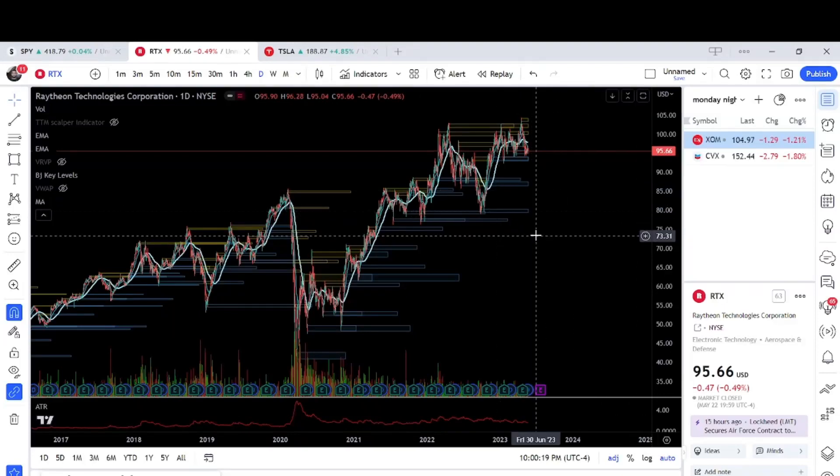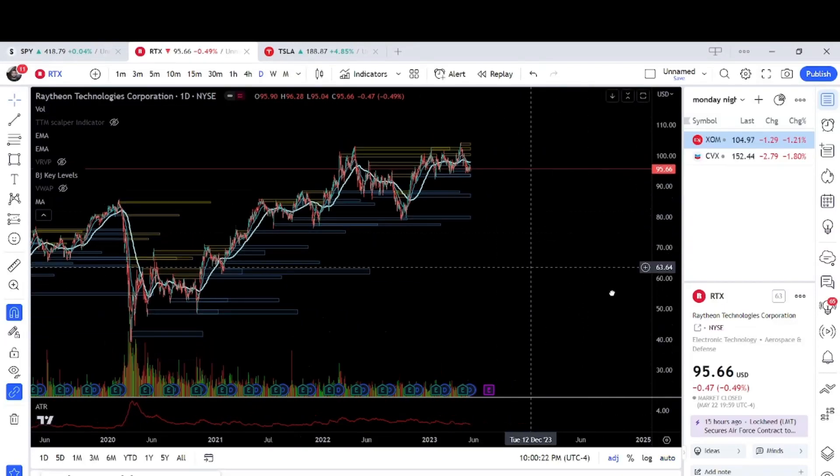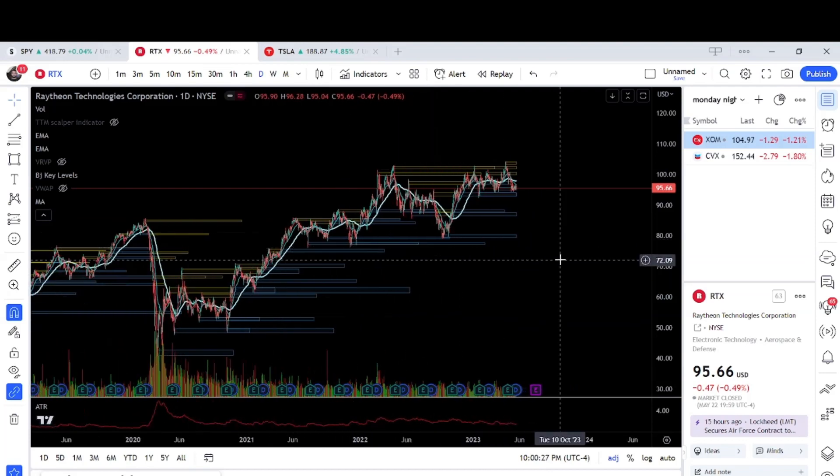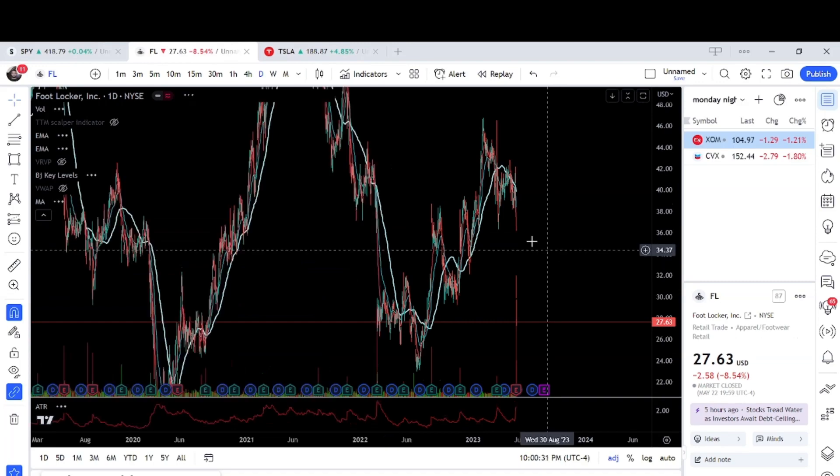All right, good evening everybody. I'm making a watch list for Tuesday — this is Monday night. I'm going to start off with the ones with the most volume, so right here we're going to start off with Foot Locker.